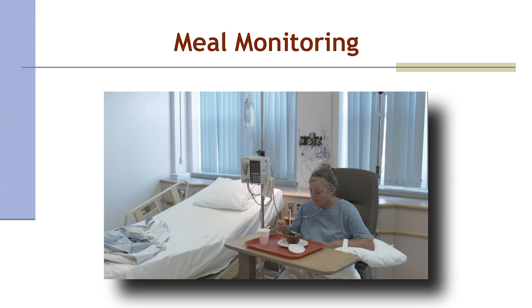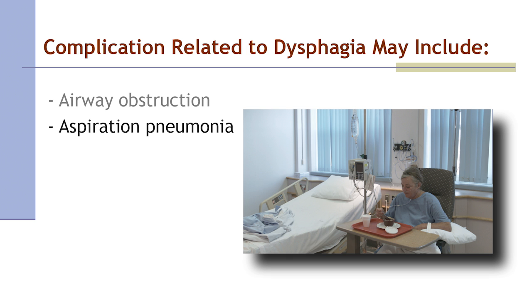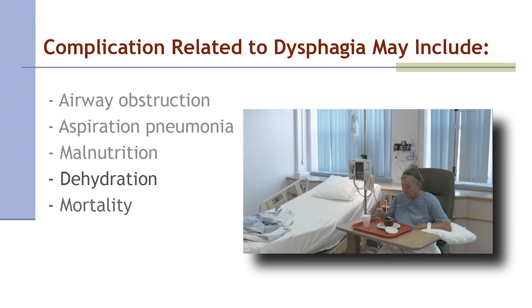Nora is monitored for signs and symptoms of dysphagia for her next three meals. She is observed to have a wet, gurgling voice while eating — a sign of swallowing problems. As a result, the nurse removes Nora's meal and she is made NPO to reduce the risk of complications. Complications related to dysphagia may include airway obstruction, aspiration pneumonia, malnutrition, dehydration, and mortality. Her temperature, pulse, blood pressure, and oxygen saturation are monitored to watch for signs of aspiration pneumonia.